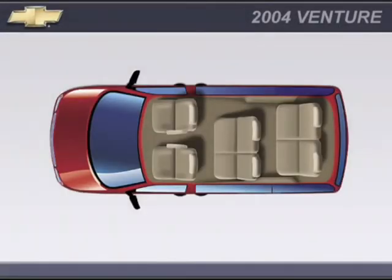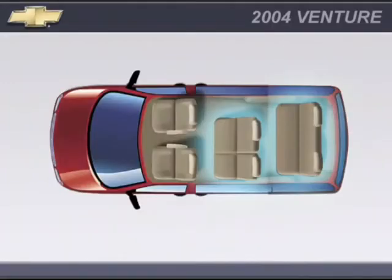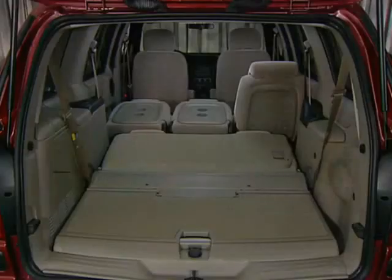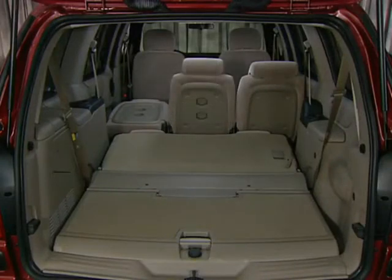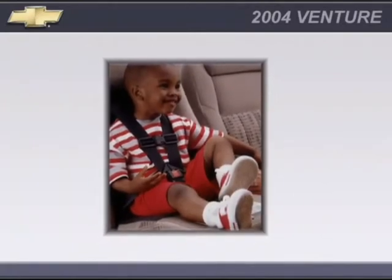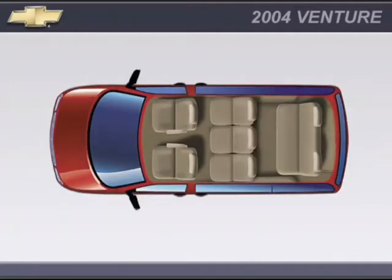LS has standard seven-passenger seating with custom cloth trim and second and third row split bench seats. Or choose the available seven-passenger seating with second row captain's chairs. Three lightweight flip and fold seats are included with available eight-passenger seating on LS models.